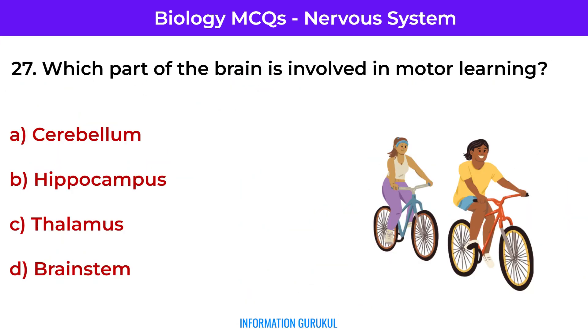Which part of the brain is involved in motor learning? Cerebellum — it helps refine motor skills through practice.